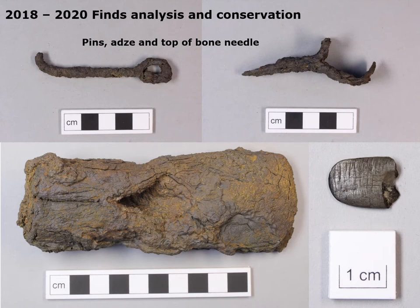Throughout the whole period, from the moment the finds first began to come out of the excavation, they needed cataloguing, analysing and conserving. Here are some of the conserved items: iron pins and adzes, one of some 30 agricultural implements.